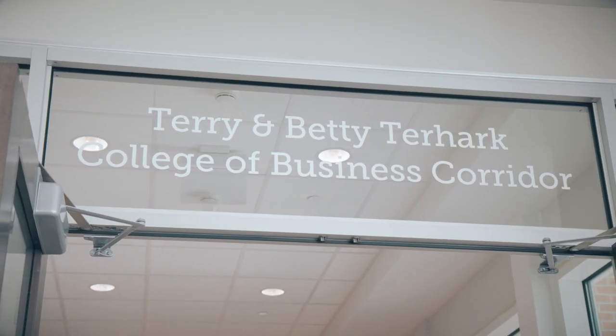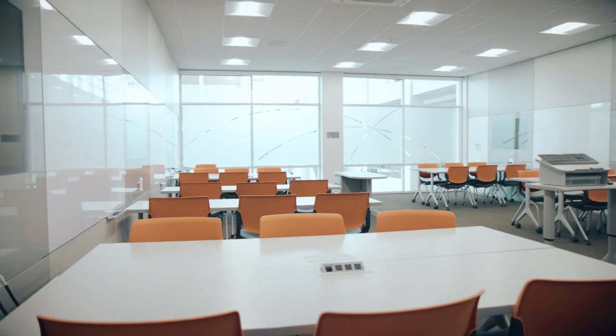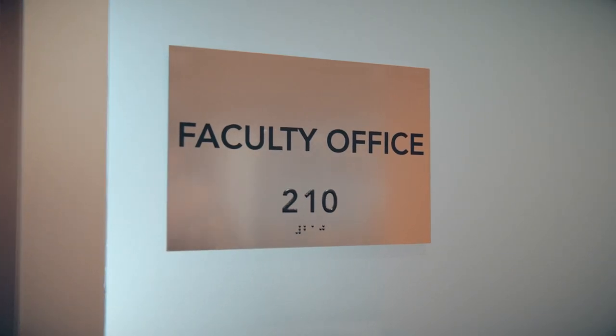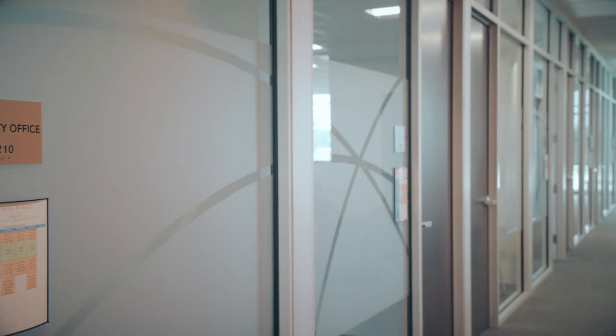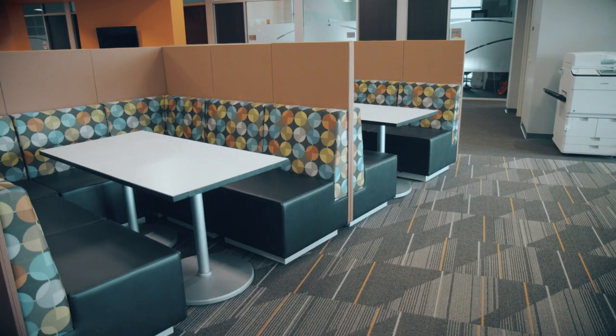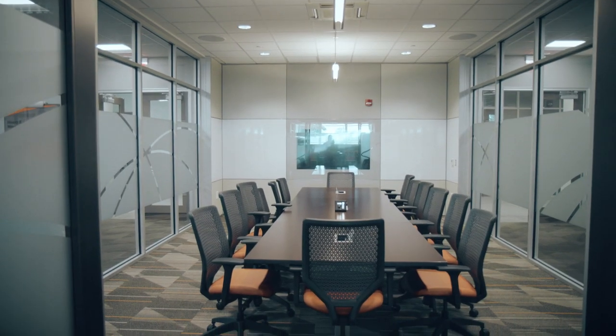When you head upstairs, you'll find the home of the College of Business. Business classrooms with multimedia capabilities and our faculty and staff offices fill each wing. I think it's really cool that our professors are all right here for us to stop by. In the center of each wing, we have extra study spaces and our own conference rooms where we can collaborate with others.